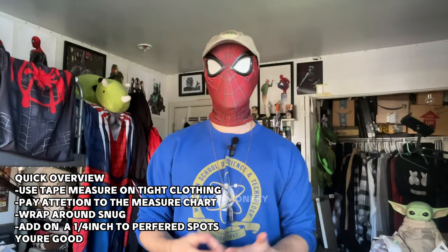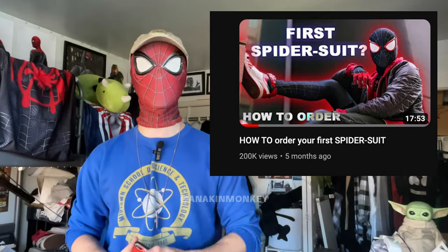You want a suit that complements every part of your body rather than risking it not fitting in a certain area, risking the frog arm effect, or risking it looking like a onesie when you go up. That's why I have an entire video dedicated to it, where I break down step-by-step exactly how to order your first Spider-Man suit, down to the exact measurement on every single part of your body, how and where to measure, how to enter it into the site, and tips on adjusting numbers. The quick overview: get a tape measure, pay attention to where the website tells you to measure, wrap it snug, add maybe a quarter of an inch, and you're good. I strongly recommend you check out that video.